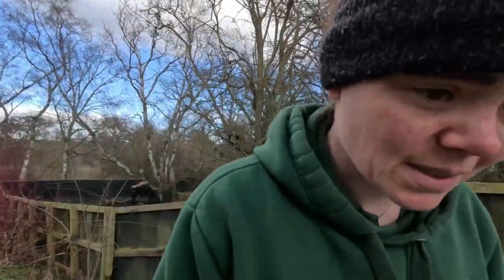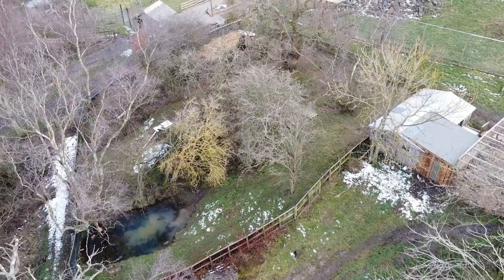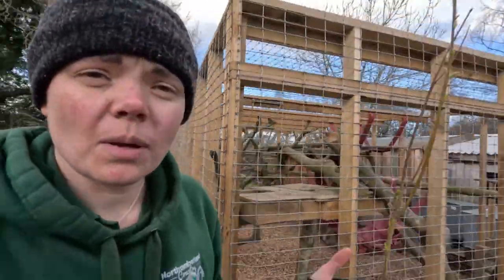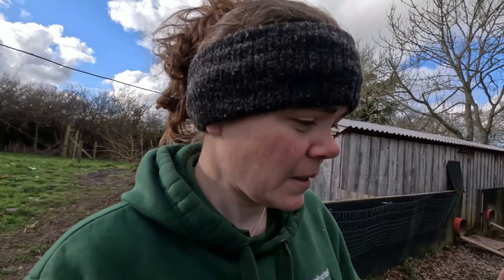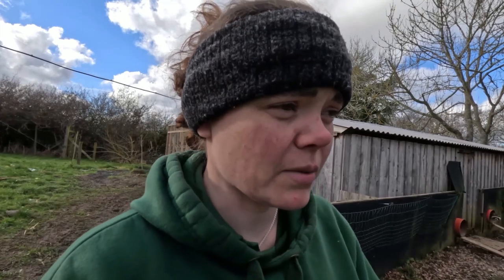Our youngest raccoon here is Ralph, and he's seven. It is a shame because they're such a popular species — we don't breed them, we just show them, and people love them. My argument is that having raccoons here brings people to the zoo, and when they come, they become educated about more endangered species, and their money supports our conservation projects. I don't think they should have been banned in the way they have. But with the illegal pet trade, strict bans are necessary. I know there are already some rogue raccoons in Durham that have escaped.